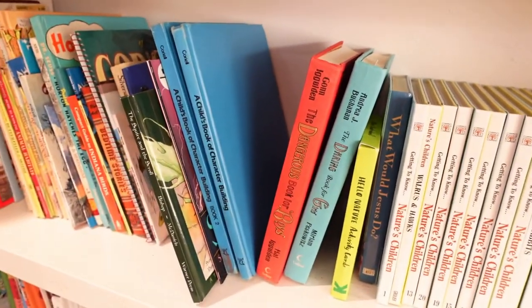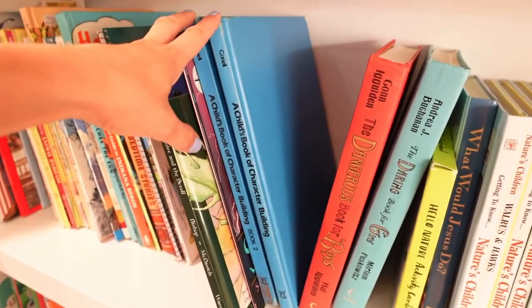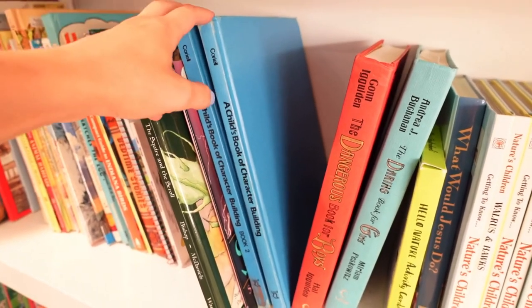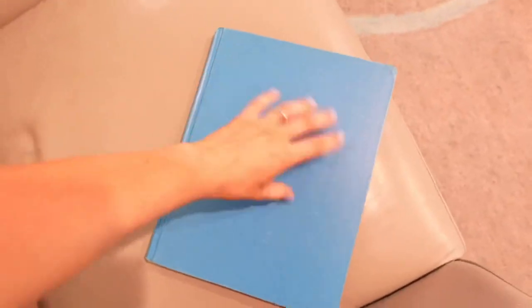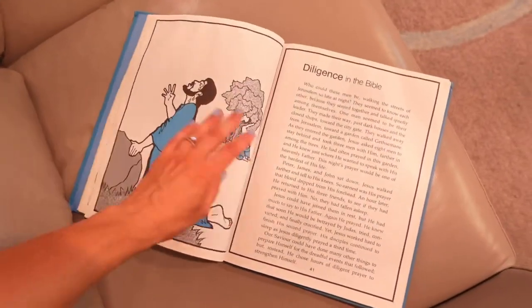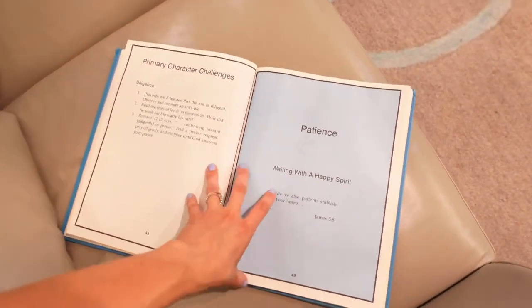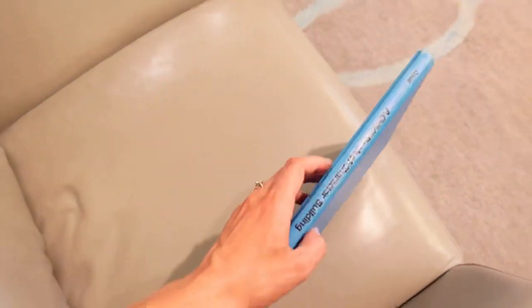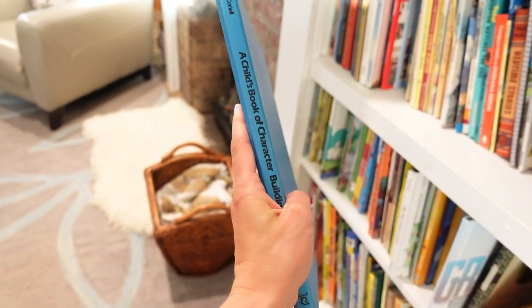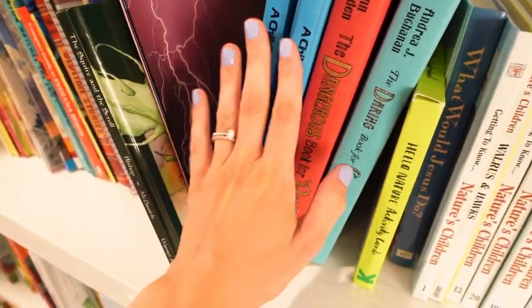The two books I am probably most excited about are A Child's Book of Character Building, books one and two. Growing up, my dad would read one of these for devotions at night or in the morning. They are just sweet, sweet stories — Bible stories, diligence in the Bible, learning patience, waiting with a happy spirit. These books are no longer published, so I'd definitely go on eBay or a used book site to find them. They are really amazing and I vividly remember them from childhood.